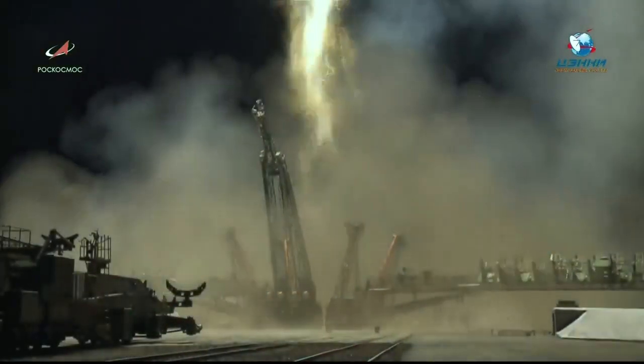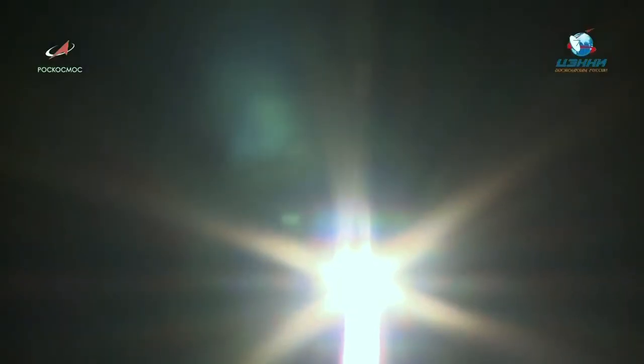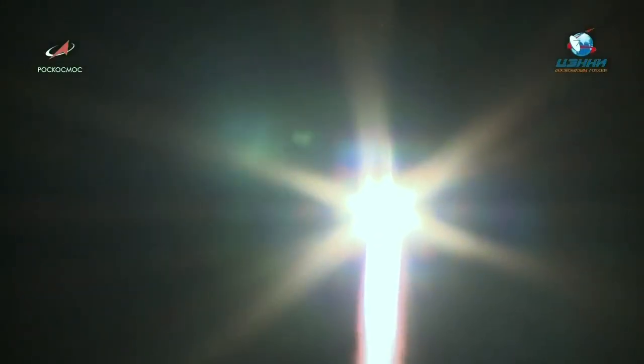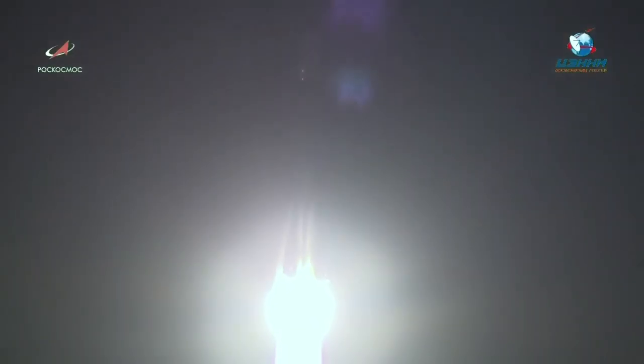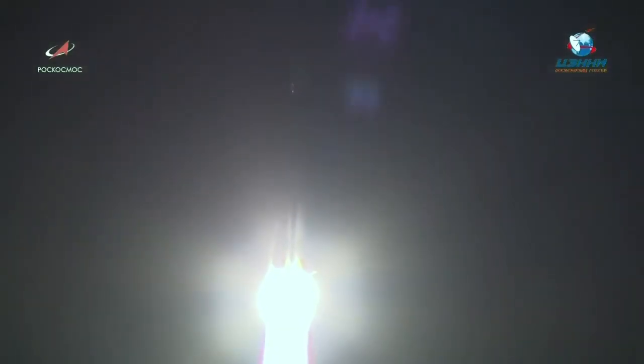Engines are throttling off. And liftoff — liftoff of the Progress 71 vehicle, on its way to carry three tons of supplies to the International Space Station.